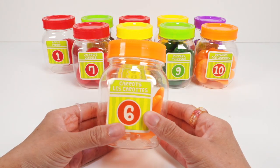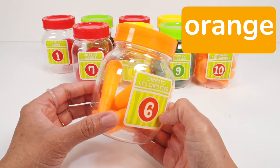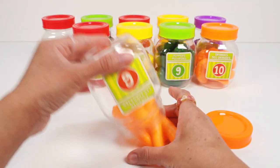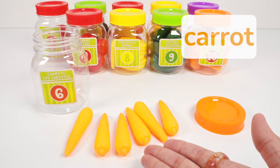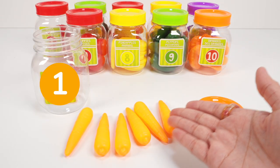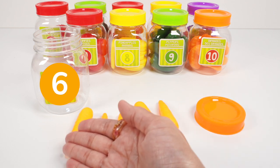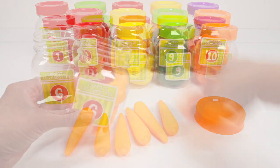Jar number six has an orange lid and we can see something orange inside. Look, six orange carrots. Let's count: one, two, three, four, five, six. Six orange carrots. Back in the jar.